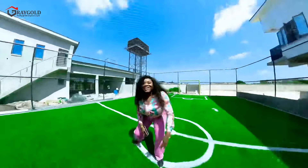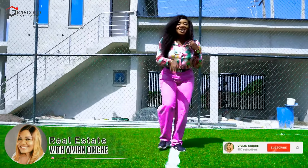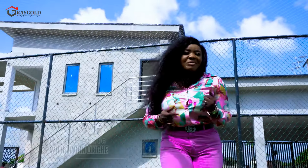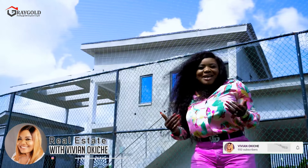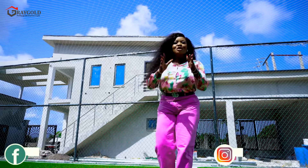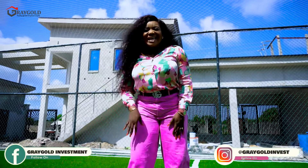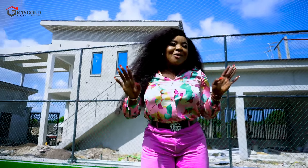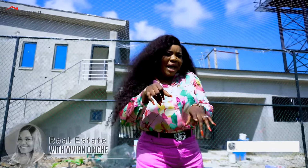I remember where we started this project here at Avocado Smart Home and Terraces. If you are watching my channel for the first time, you are welcome. My name is Vivian Okiche. What I'm known for is bringing the best real estate — lands and houses — here in Lagos State to your attention, so that whenever you are making a real estate investment decision, you make the right one. Today we are giving you an update video.